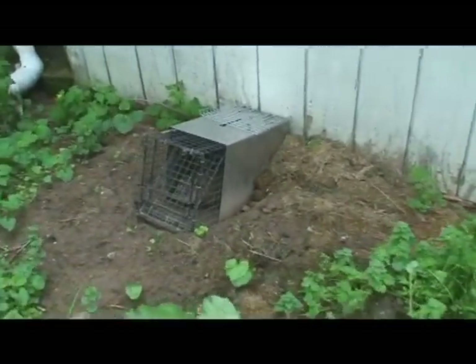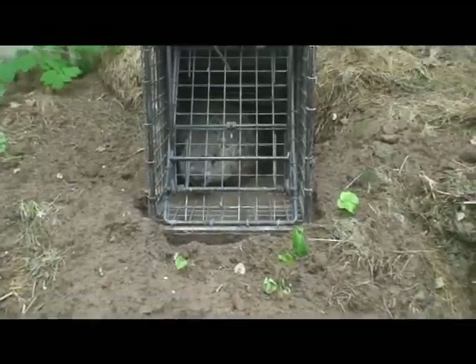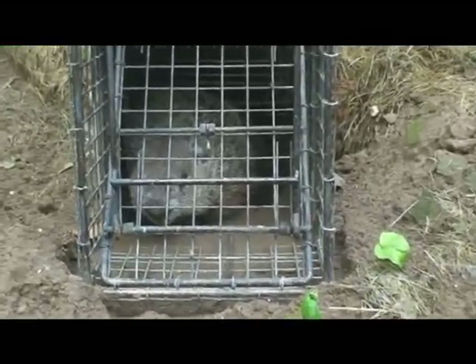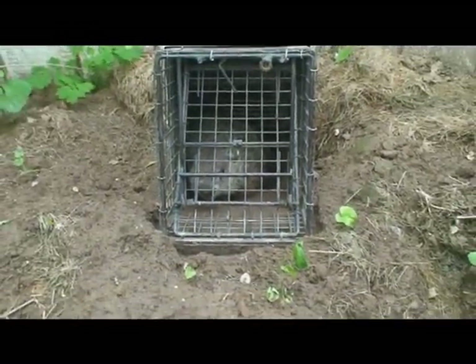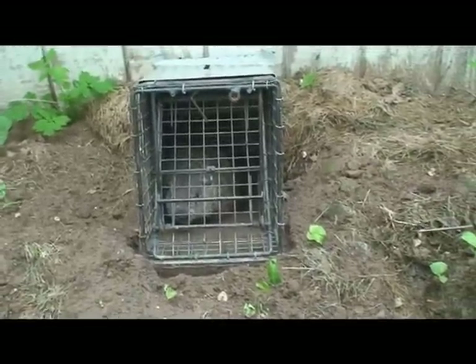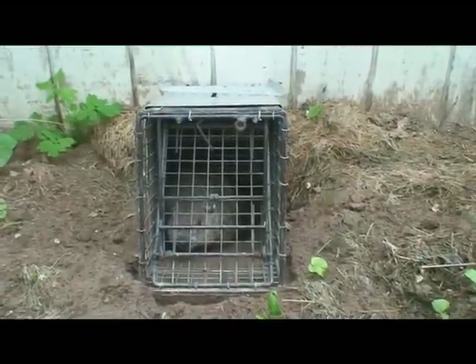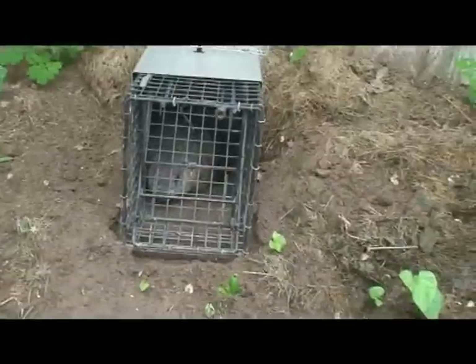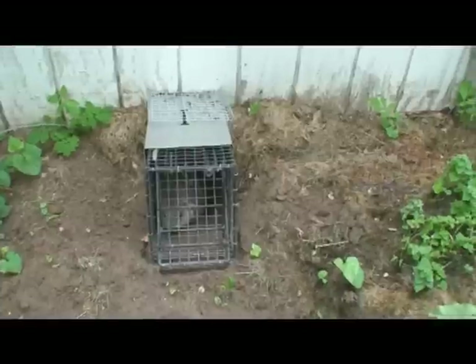This is a woodchuck job we set up almost two weeks ago and we have not caught anything until today — we finally got the culprit. It just took a while. These traps are a positive set, so if they come out of this hole they have no choice but to go through the cage. My guess is this woodchuck was staying elsewhere as well as using this hole. The persistence paid off and we eventually got him.